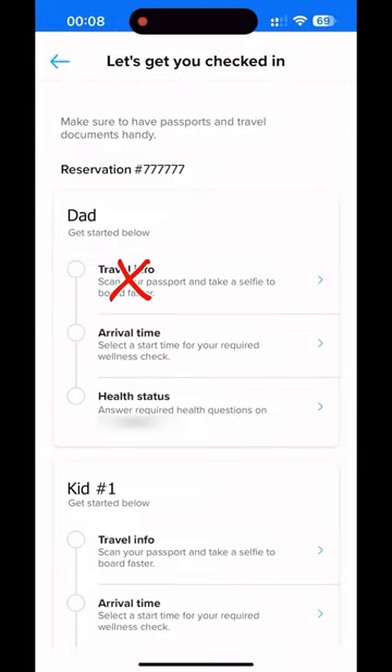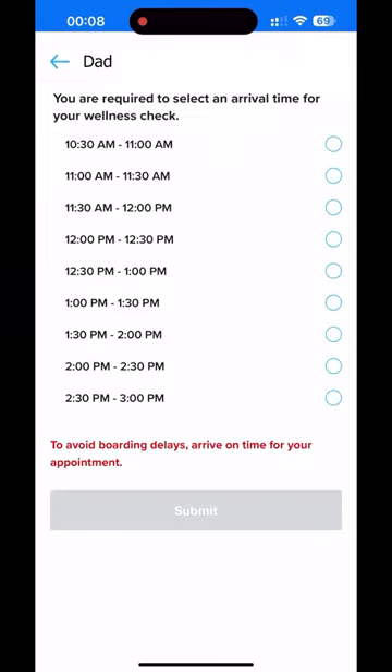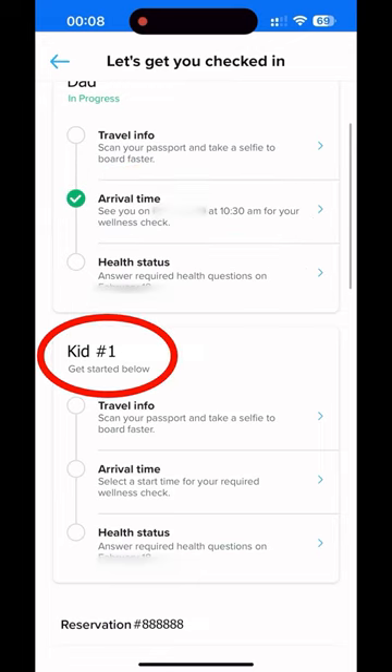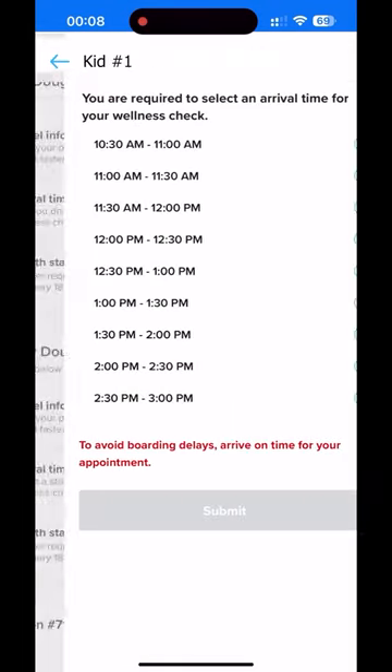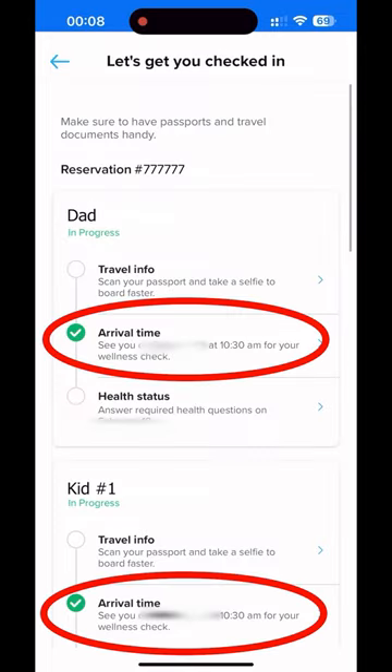As soon as the first screen comes up, skip over the travel info and go straight to arrival time. You can do the rest later when you have more time. 10:30 was available, so I selected it, submitted, and was immediately confirmed. I quickly did the same thing for my son — going straight to arrival time, selecting the same time, and submitting — and you can see here that we're both confirmed for the same time.